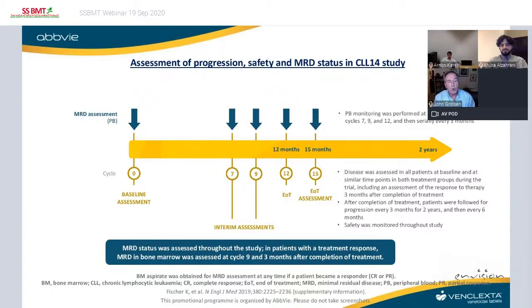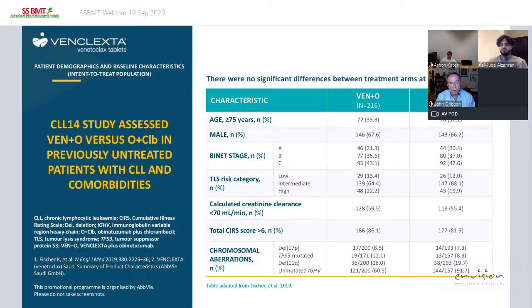An important component of this study — also seen in the MURANO study in the relapse setting — was that MRD assessment was performed in peripheral blood at various time points during the study and continues to be monitored serially every three months thereafter. The goal was to assess continuously whether we are able to eradicate minimal residual disease and how long MRD negativity stays in these patients. Patients were followed every three months for two years and every six months thereafter with MRD assessments.